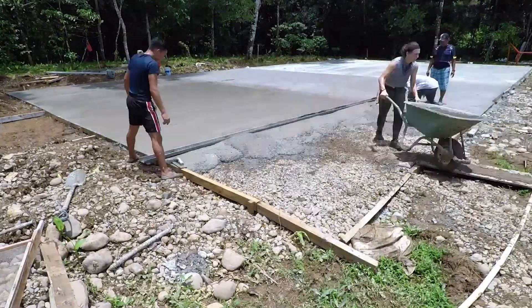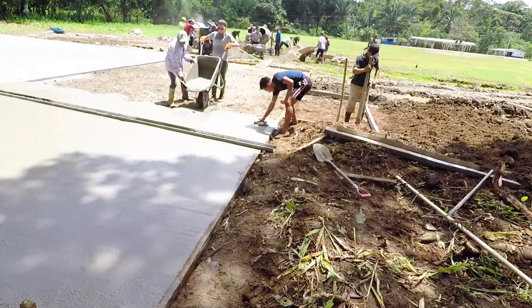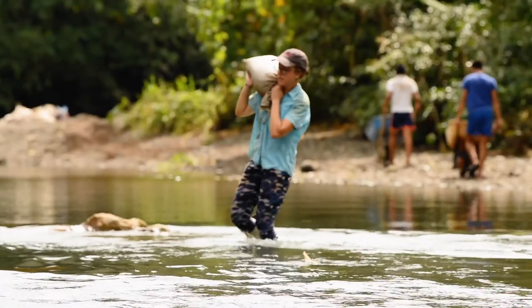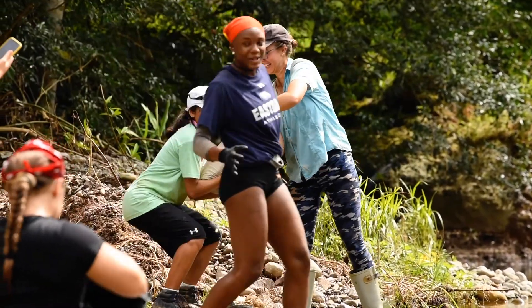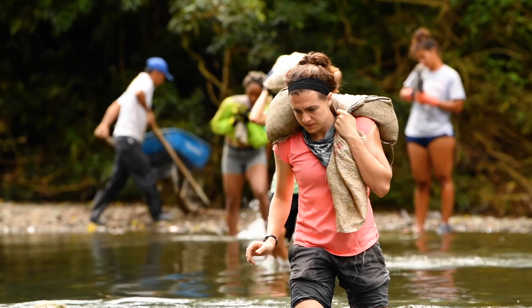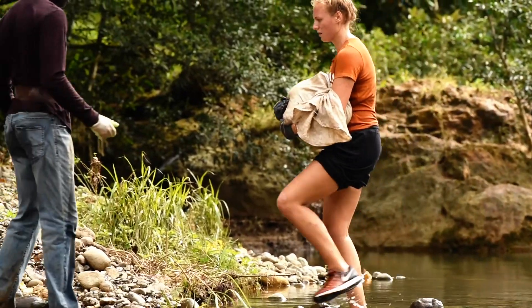One of my favorite things about this court is that the materials we used to build it came from the community. For example, the sand came from the actual riverbed that was directly next to the court. There did come a point where we ran out of sand and had to go get it from the other side of the river. Originally it was just the locals going across, but me and a few other girls were like, no, we can do this, we can help. It felt so cool to accomplish something difficult and really use the natural resources there — putting it back to work was a cool experience.